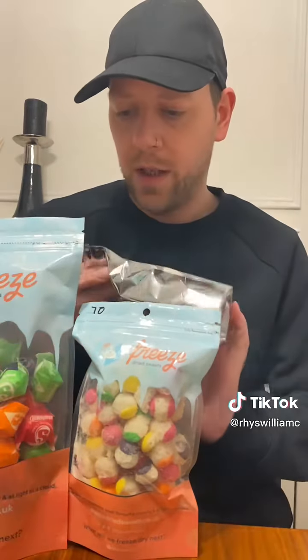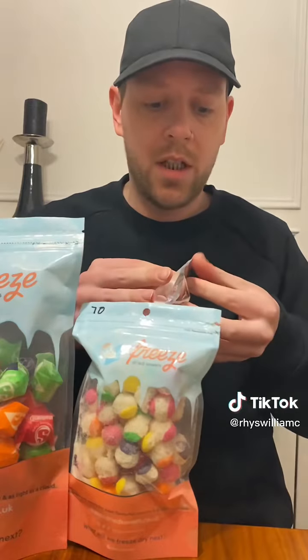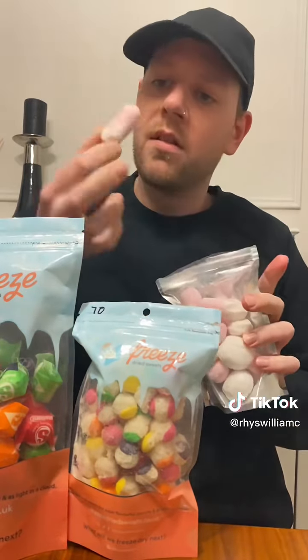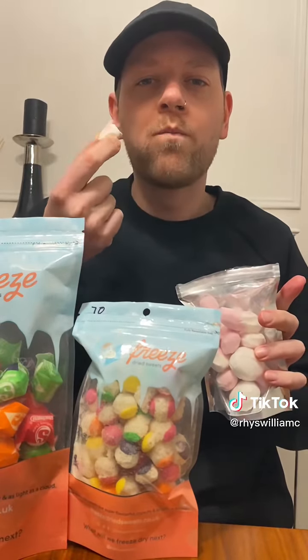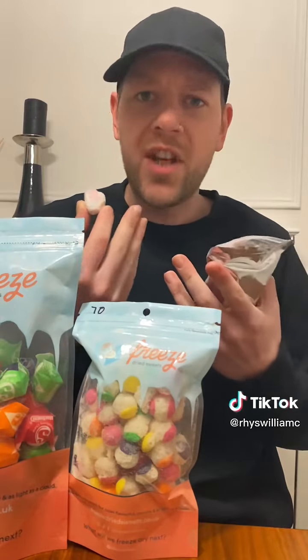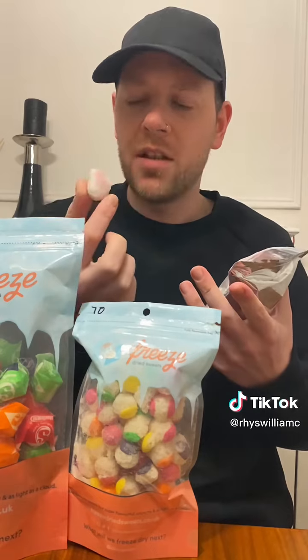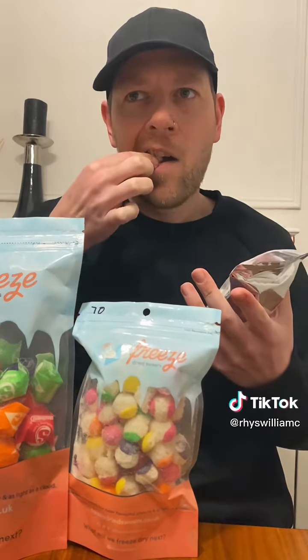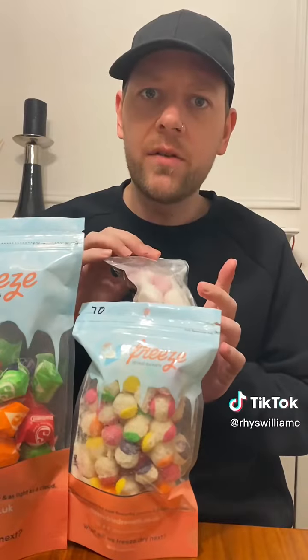I'm going to start with the squashes, which I do love — regular squashes, all flavors. They've like doubled in size. This is so strange because all the taste is there. In fact the taste is probably stronger. It's crunchy. It's like air. It like dissolves in your mouth.